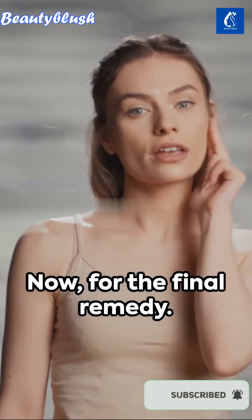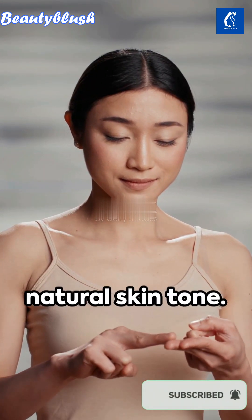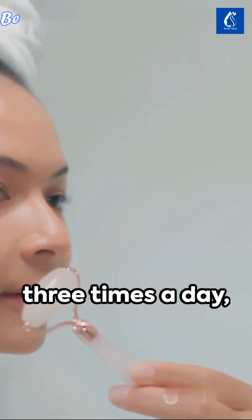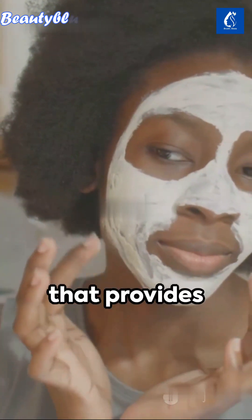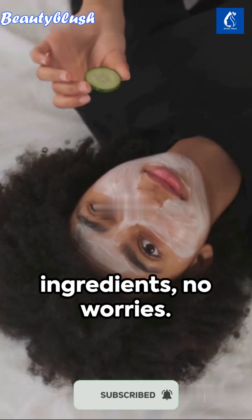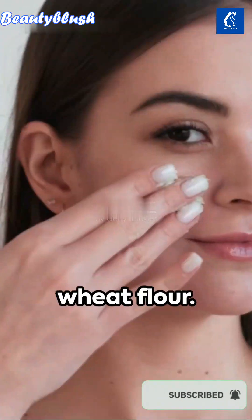For the final remedy, it's not about making your skin fair, it's about enhancing your natural skin tone. It involves a routine that needs to be followed two to three times a day, depending on your comfort. This remedy involves a paste made from fenugreek and chia seeds, a combination that provides hydration and nourishment. But if you don't have these ingredients, no worries — you can substitute with oats, rice, or wheat flour.